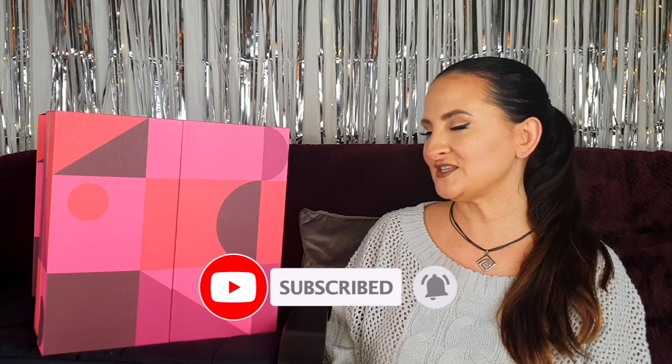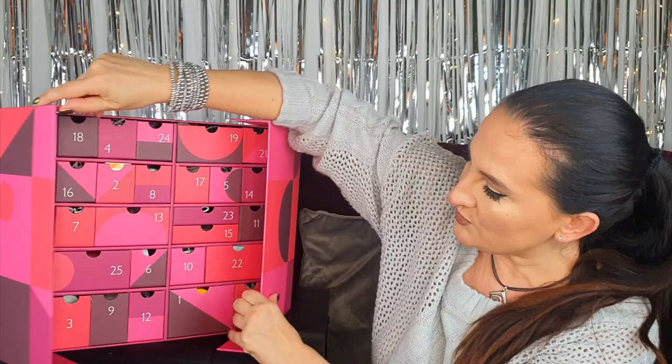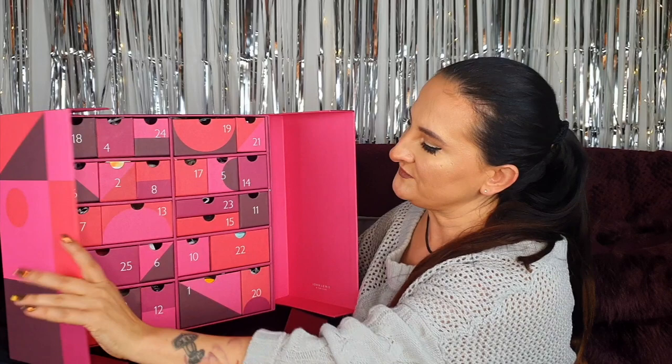Before I do, I'd like to remind you about our giveaway going on at the moment — you can find the link above my head and also in the description box below. Please remember to subscribe and click the notification bell because there are more advent calendar videos coming soon. So the calendar opens like a wardrobe — I almost dropped it!